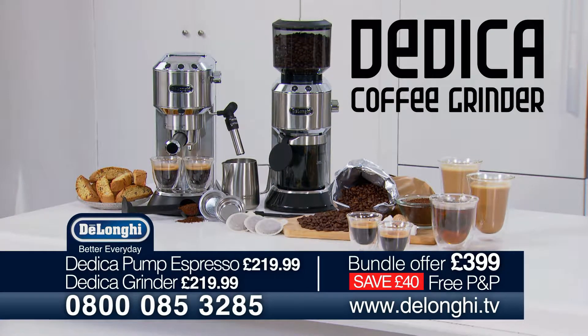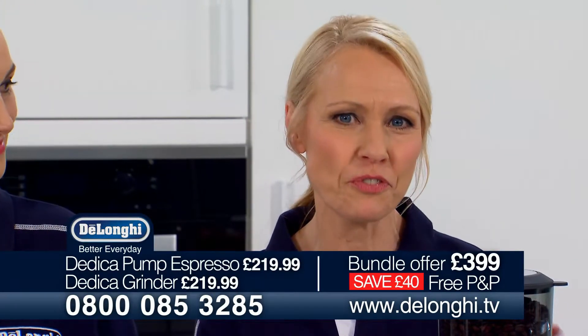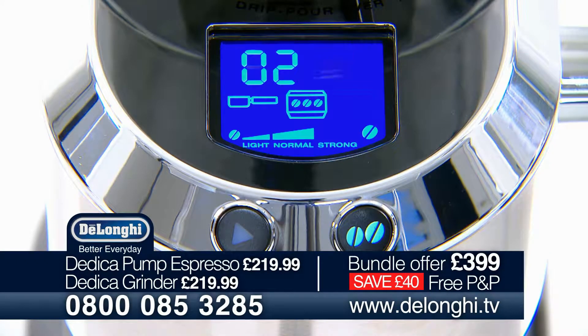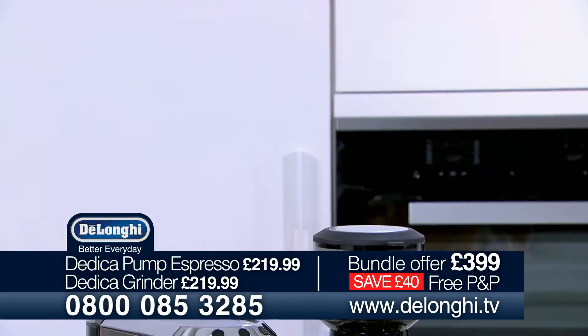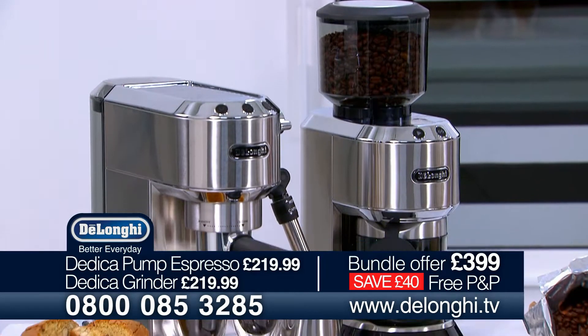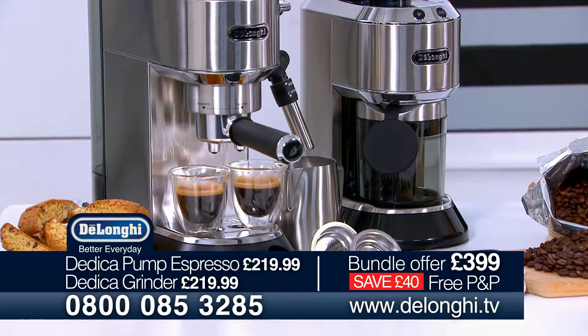With this special TV offer, when you buy the Dedica professional coffee grinder as well, you'll save £40. This is a stunning professional quality coffee grinder with digital display and aroma control functions. Select the finest of your grind and your aroma from light, normal or strong. DeLonghi combines Italian design, versatility and high performance in one small but perfectly formed package with the Dedica.